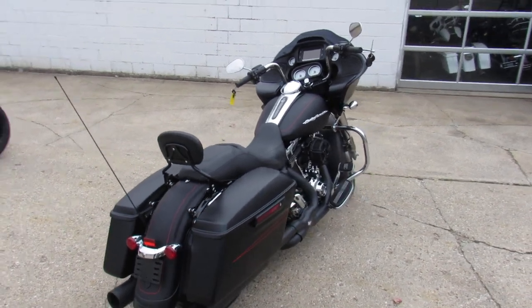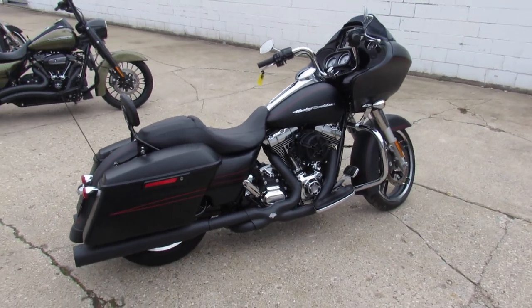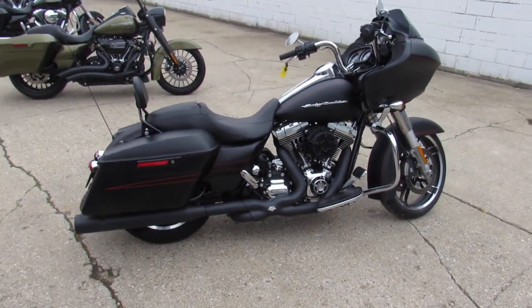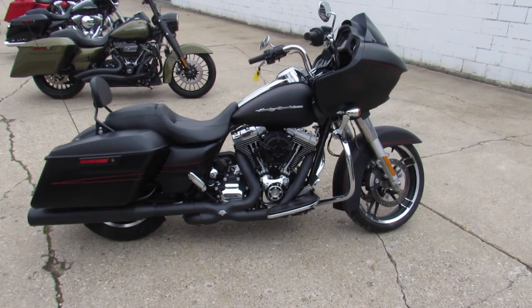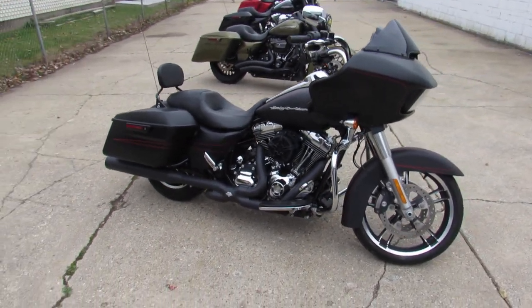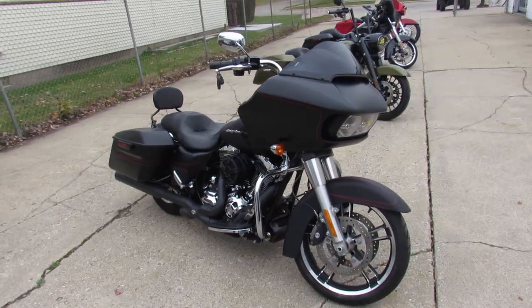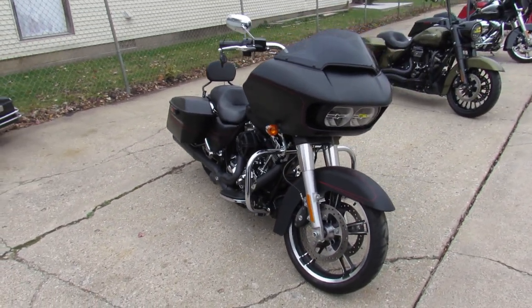This one here: 2015 Road Glide Special for sale. Man, low mileage on this one too — 4,875 miles. We really got the low mileage ones this year. We've got about 20 of them in there, Road Glides. This one here is the black denim paint, oversized LED screen, and dual Vance and Hines exhaust.